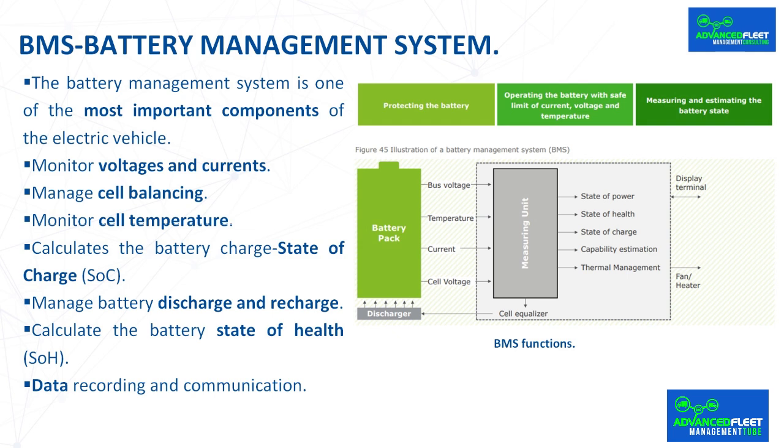The use of intelligent algorithms, fuzzy logic, artificial neural networks, and other possibilities for estimating battery condition are currently being investigated.